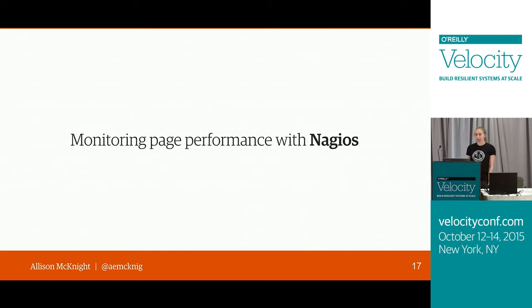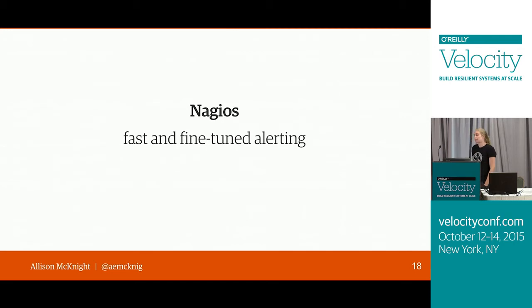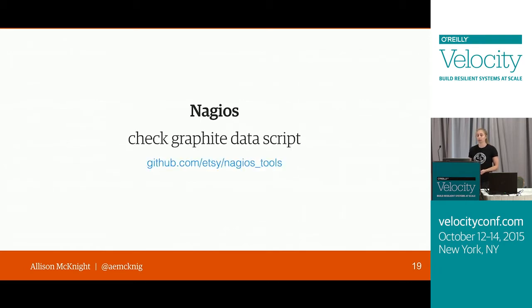All of our backend performance metrics live in Graphite, so we ended up using a script we have at Etsy — also on GitHub — that checks the data stored in those Graphite graphs to see whether a page had regressed. The way the script works: you take the Graphite URL of a metric you want to monitor, pick a warning and a critical threshold, and the script takes the past five minutes of data, averages those, and compares that to the thresholds. If it's over either threshold, the alert fires and the performance team gets an email.